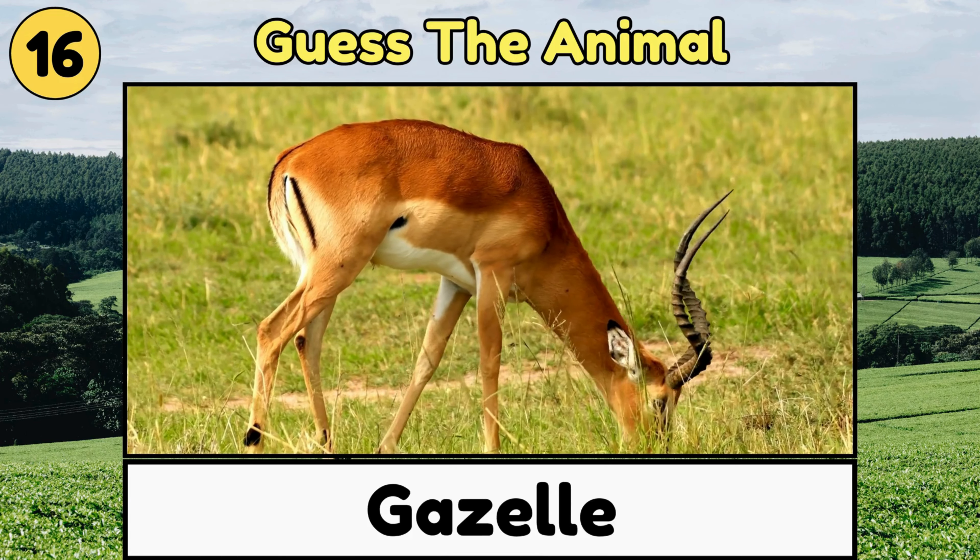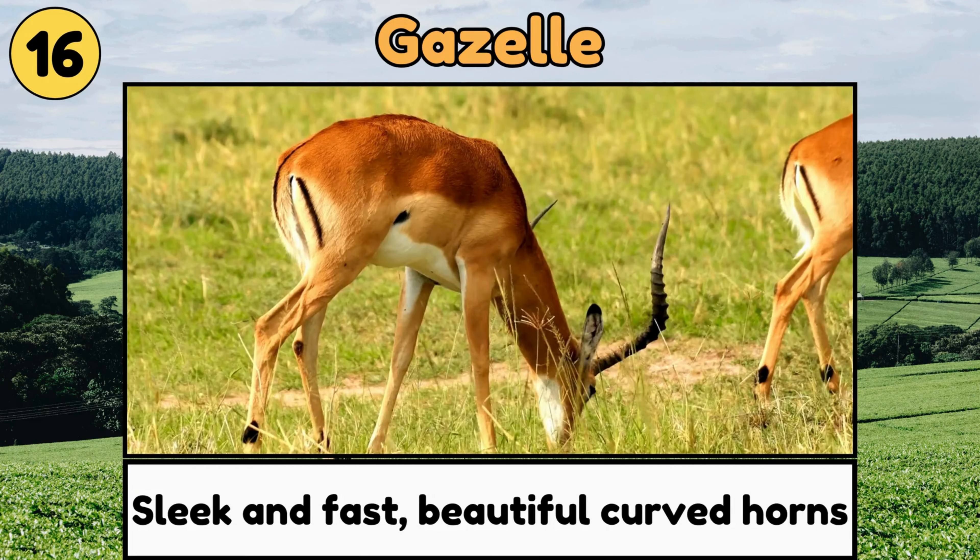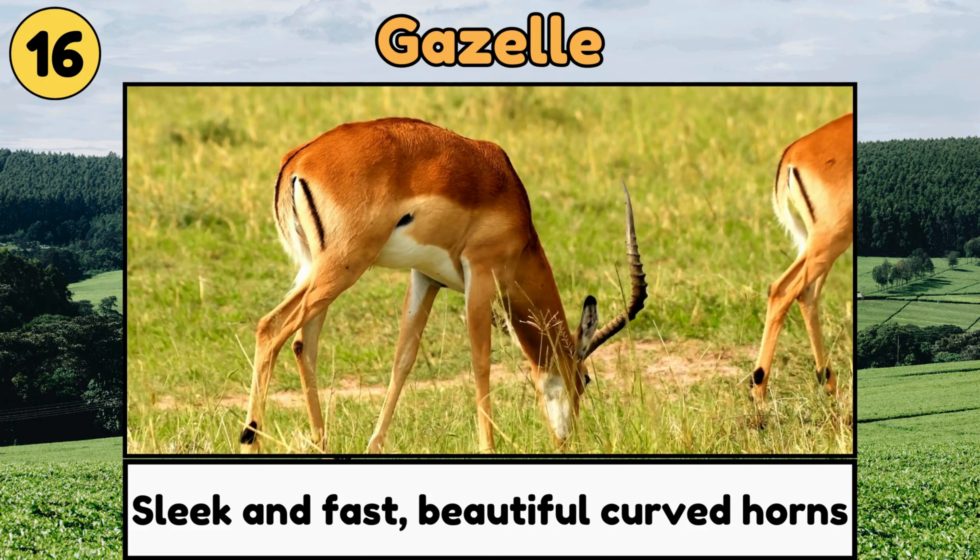Gazelle. Gazelles are sleek and fast animals with beautiful curved horns, and they can jump very high!